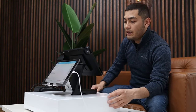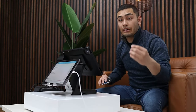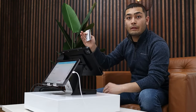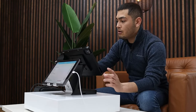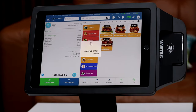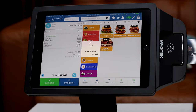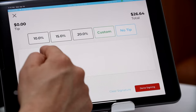Now our customer has to go ahead and pay. We're going to hit card, take our customer's credit card — or our customer can choose to tap the card themselves. This also works with tap to pay on smartphones and Apple Watches. We're going to dip the card here on the side, process the card, pull it out.